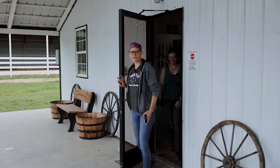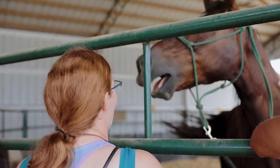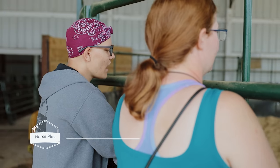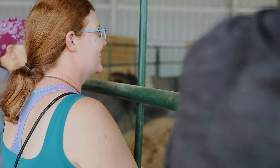An adopter just pulled in and I think they're here to see Tonka, so let's go get them checked in. This is Tonka — he's just a little high energy, and he used to be a show horse probably, so he's definitely pretty.